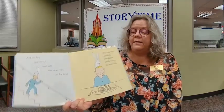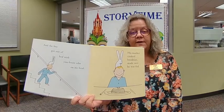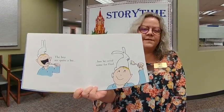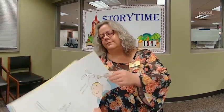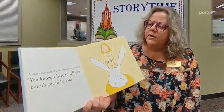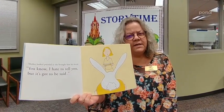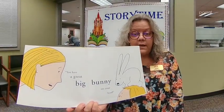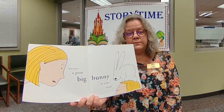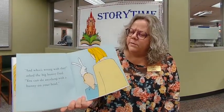The boy got out of bed with you-know-who on his head. His mother cooked breakfast and made sure he was fed. The boy ate quite a bit, but he saved some for Fred. Mother looked puzzled as she brought him his bread. 'I hate to tell you, but it's got to be said — you have a great big bunny on your head.' And what's wrong with that, asked the big bunny Fred.